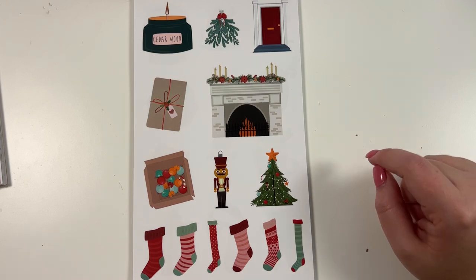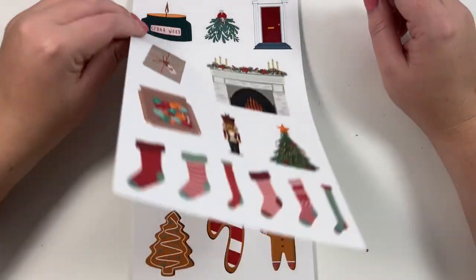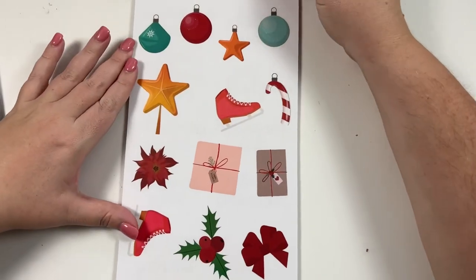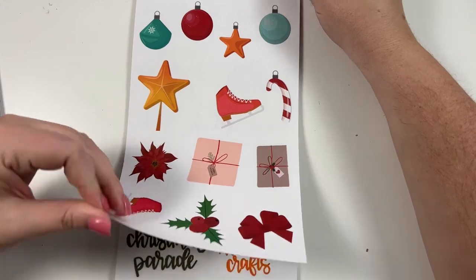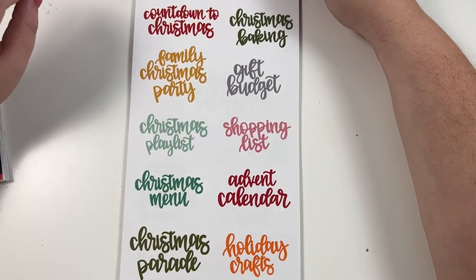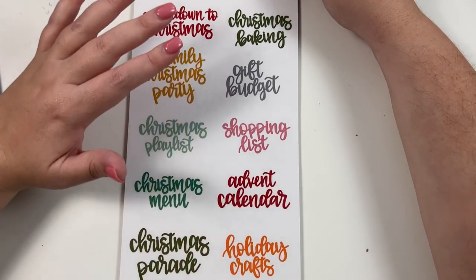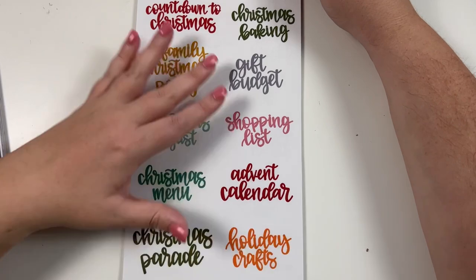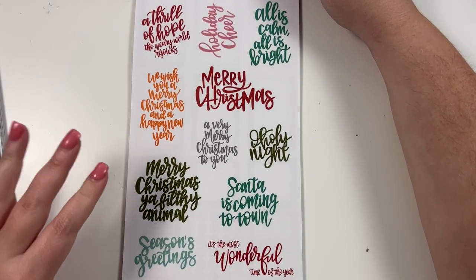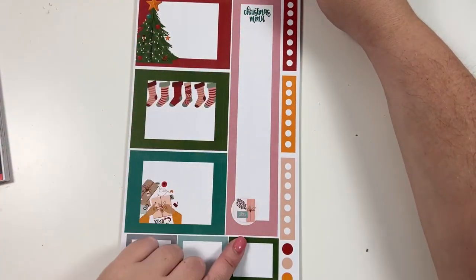Then we have super cute clear stickers — a Christmas tree, a bunch of stockings, a mantle that I think is so cute, a front door, a present. More clear stickers: gingerbread men, hot cocoa, an ornament. And more clear ornament stickers — really cute. Then we have some bigger clear quotes, which I thought were more like titles if you wanted to make a whole planner page — like if you want to make a family Christmas party page you could put the title at the top, or a gift budget title. Then here are some more Christmas quotes in the colors that match this set. Colorful boxes that match this set, a long Christmas menu, a cute little person wrapping presents, stockings, and another Christmas tree.